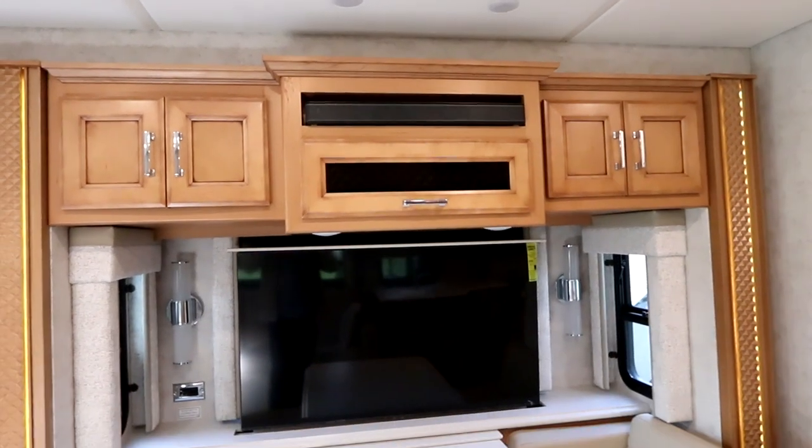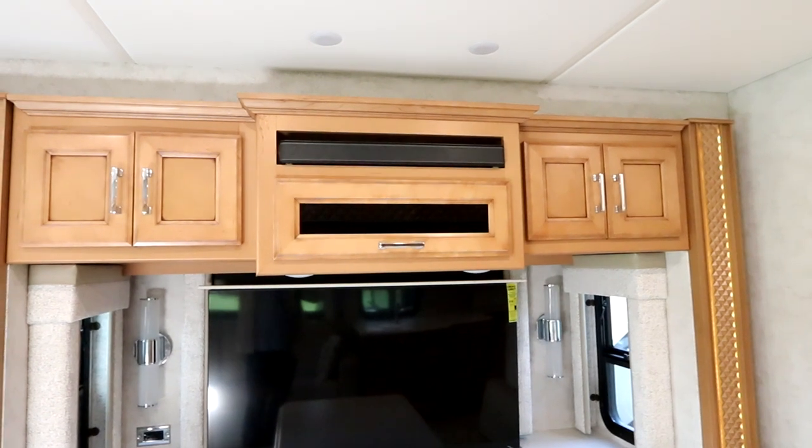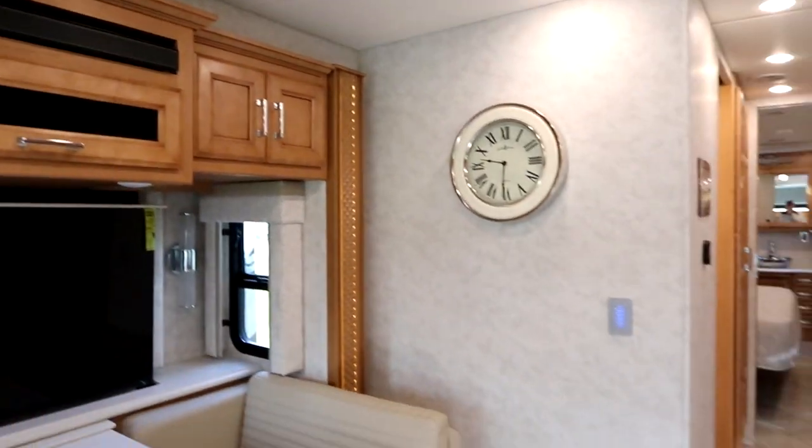You're noticing a little trend — this sound bar setup and the storage is very traditional if you've watched a few of the Newmar videos. It's very effective and it works.